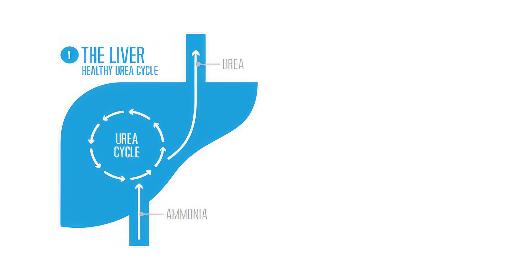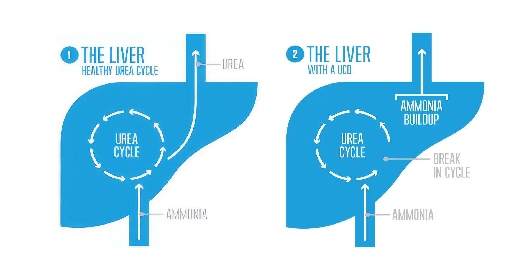In individuals with urea cycle disorder, this process is disrupted, leading to an accumulation of ammonia in the blood.